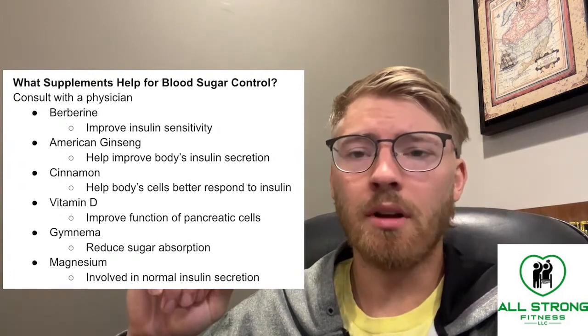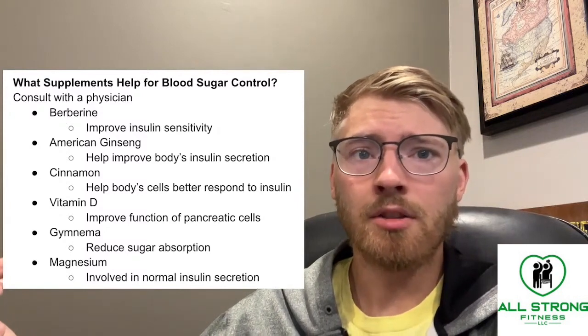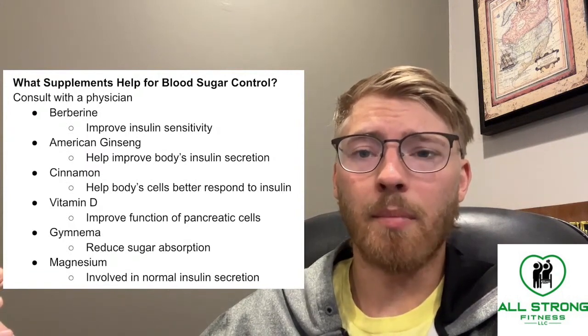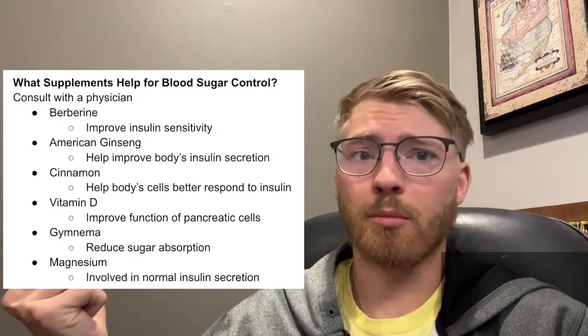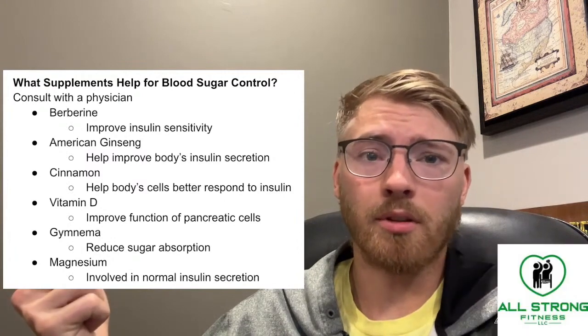When it comes to vitamin D, it can help to improve the function of the pancreatic cells, similar to American ginseng. Taking vitamin D can basically allow you to increase the rate of your insulin production, which is incredibly potent at lowering and monitoring your overall blood sugar levels.